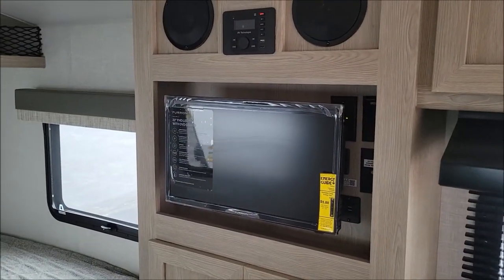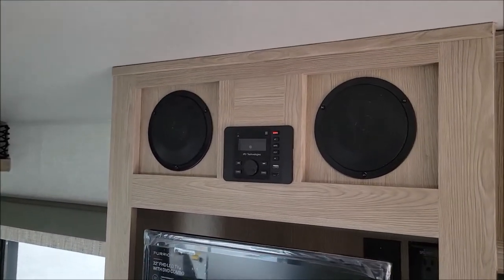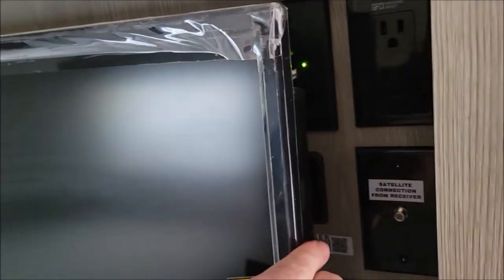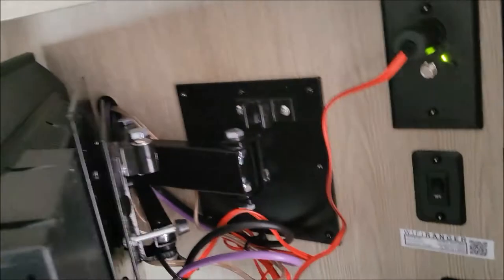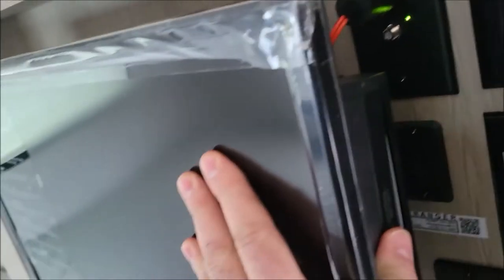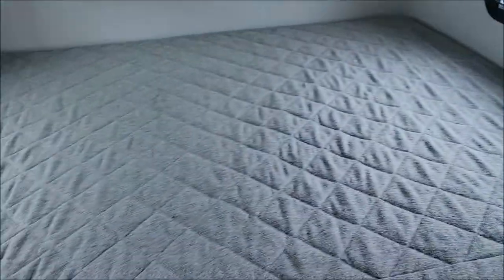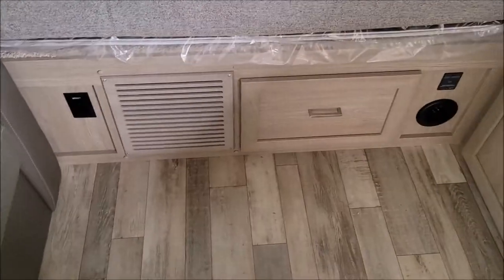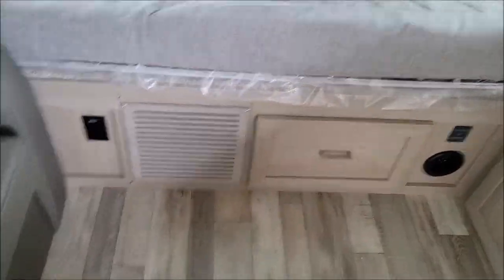Comes equipped with your TV and sound system up above. This TV is on a swivel mount — so that folds out and then it has a lock that locks it in place when you're traveling. And some storage there. And this features your east-west queen bed with a storage drawer under there.